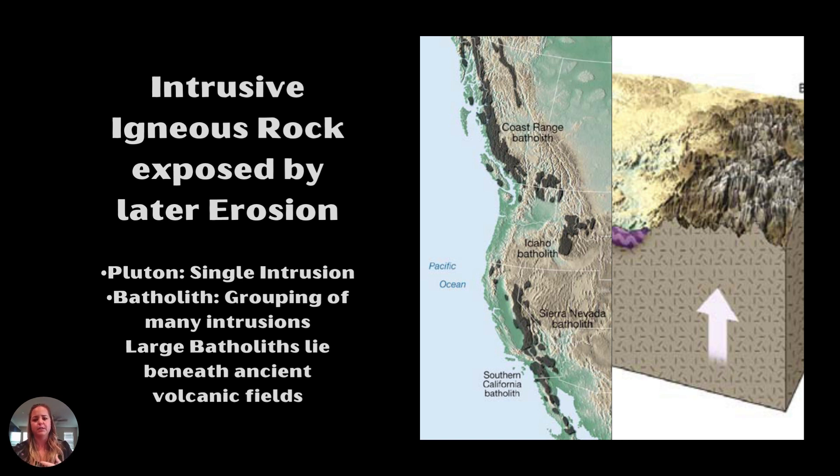A lot of the way this gets brought to the surface is by tectonics. Tectonics will bring rocks to the surface and we can see them after things have eroded on top. If we have a magma chamber pushed up by tectonics and everything above it eroded away by weathering, then you'll actually see this pluton that was once formed below the ground. We call them plutons, which are single intrusions — just the one magma chamber.